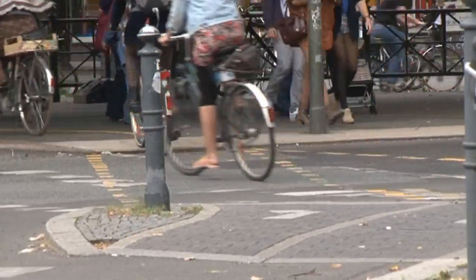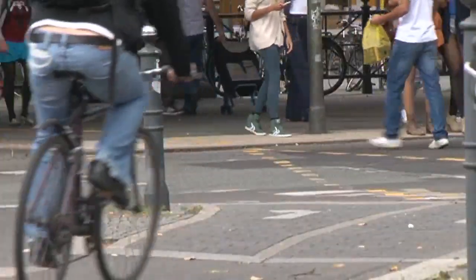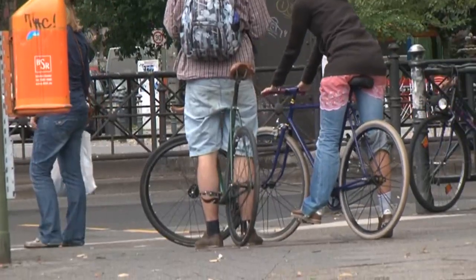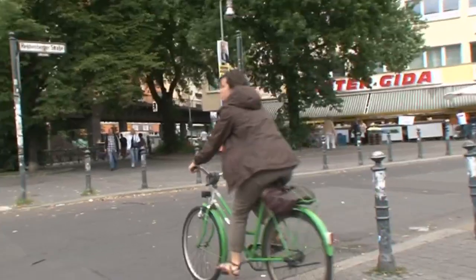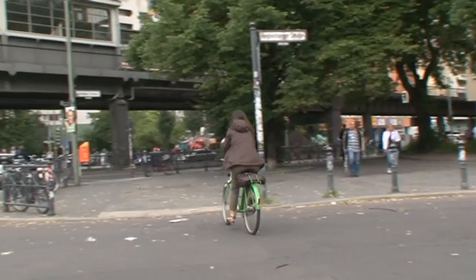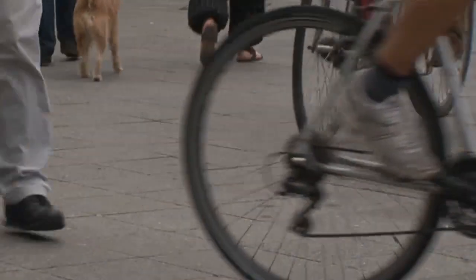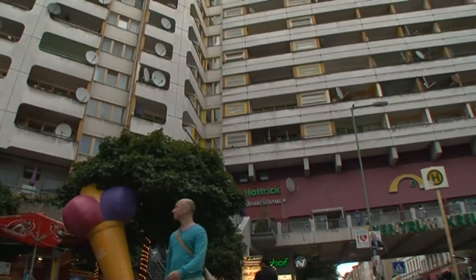Everybody cycles in Berlin, so the cycle seems to have been turned into an interesting status symbol. The more beaten up your bike, the more you're part of the scene. We saw some people cycling past on a cycle made up of second-hand parts without gears. That's the kind of cycle you're supposed to be riding around on today.